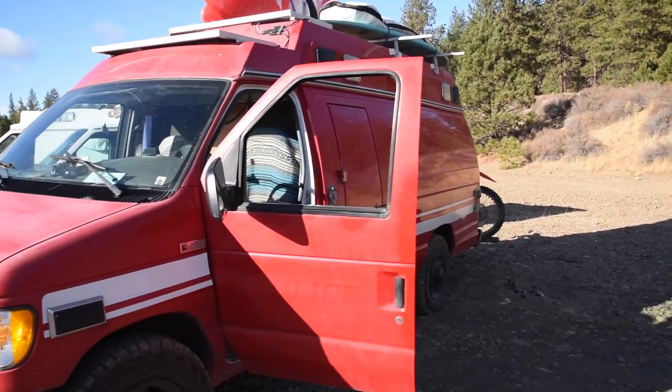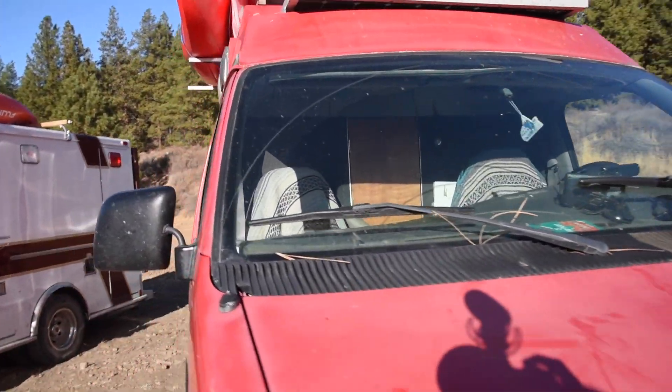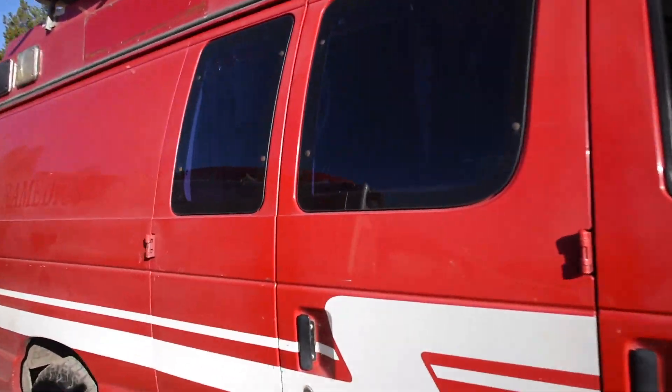Hey there, my name is Tobias, I'm 22 years old and I've been living in this van for about three years now. All right, let's take a look inside.